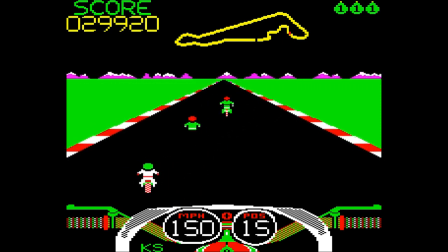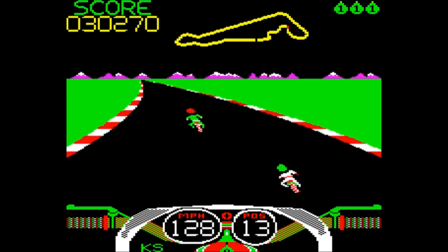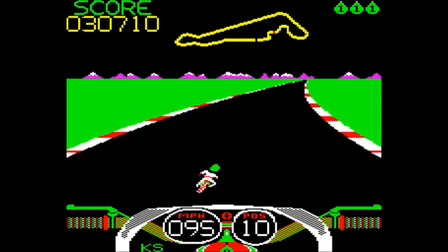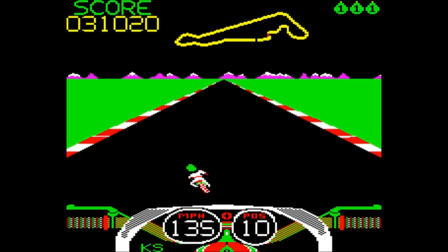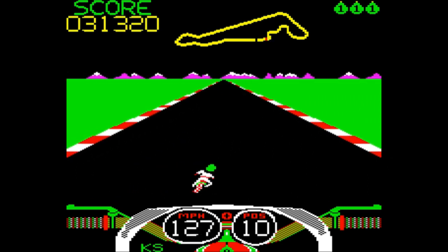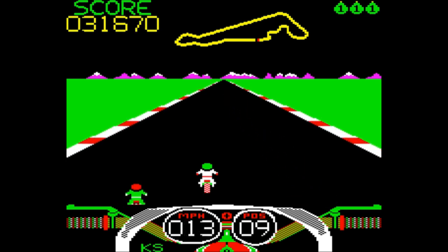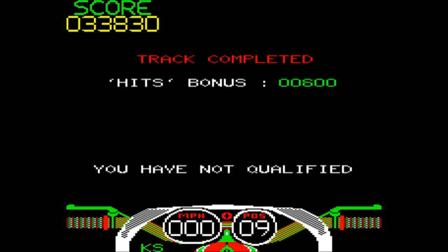Coming into the homeward stretch, and you can see on this track it really is tight bends all the way to the end. I'm only 13th — I don't think I'm going to be able to make much advance on that because these bends don't really give you the option. I've made it to 10th — be lucky if I manage to keep that, to be honest. And that's it. Ninth — well, got as far as ninth, which isn't too bad, but sadly not enough to qualify. I didn't manage to hit many riders this time.